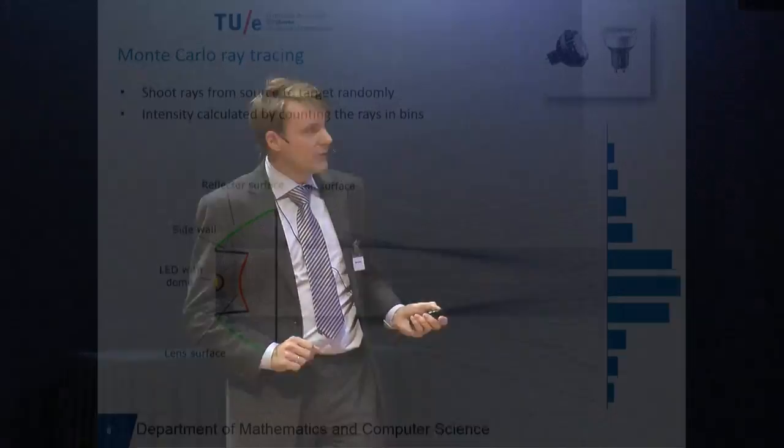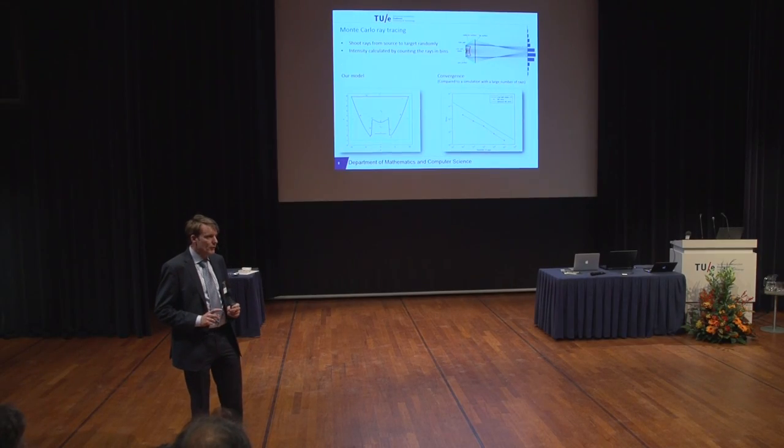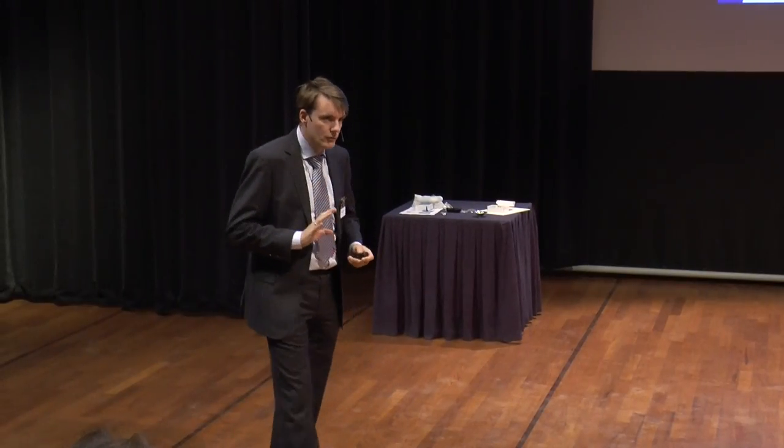The problem with this procedure is that it is a random procedure — you have to choose randomly where to start and at which direction from the source — which makes it not very efficient. The error converges as one over the square root of the number of rays. This means that to improve your error by a factor of 10, you have to increase the number of rays by a factor of 100. In daily practice, we have often overlooked features in beams because small features were not visible in the Monte Carlo noise. Especially color features are difficult to see.